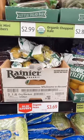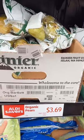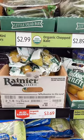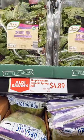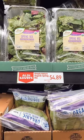Another Aldi find — organic Bartlett pears are $3.69 for two pounds, and then the organic spring mix is $4.89 for the 16-ounce box.